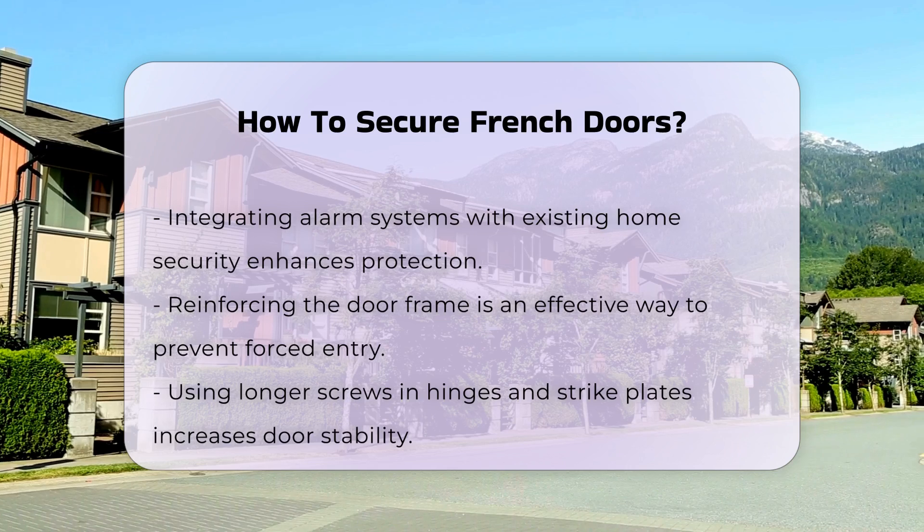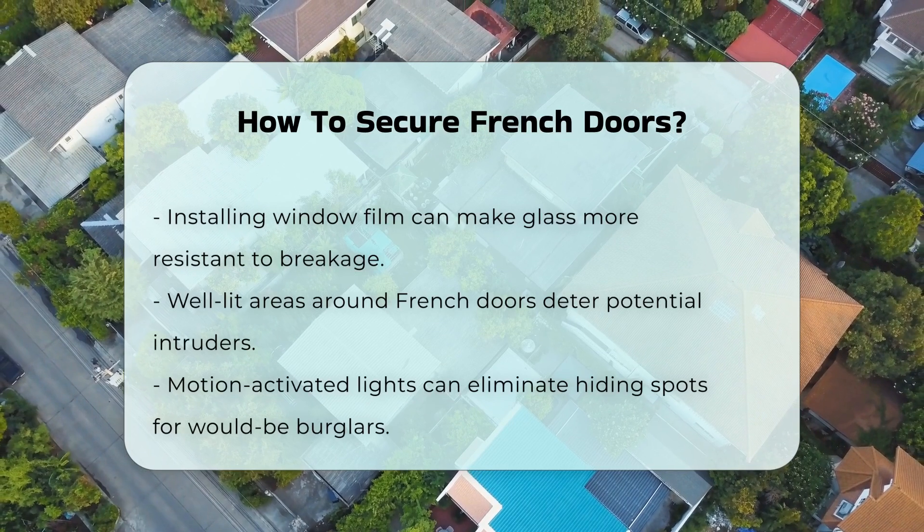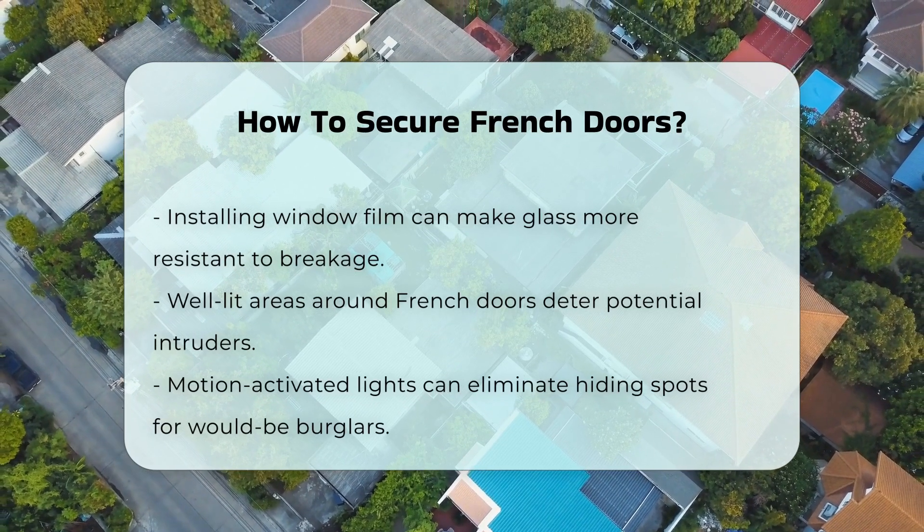Another option is to install window film. This transparent film can make the glass more resistant to breakage, and it can deter intruders from attempting to shatter the glass.